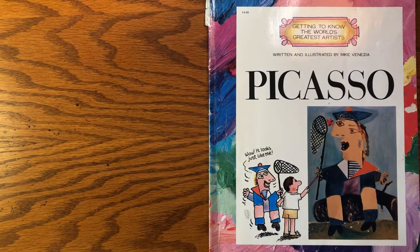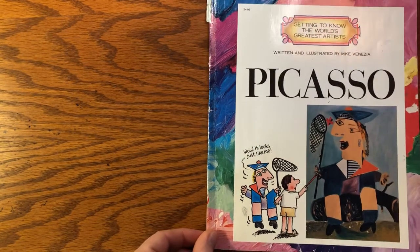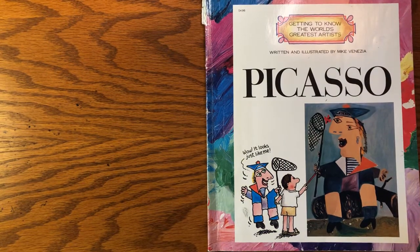Hello awesome artists, it's Miss Avina. I hope you guys had a great week. You all did an awesome job drawing our butterflies. The monarch butterflies were really cool. This week we're going to be talking about one of my favorite artists, Picasso.